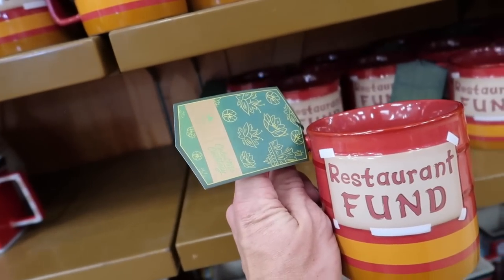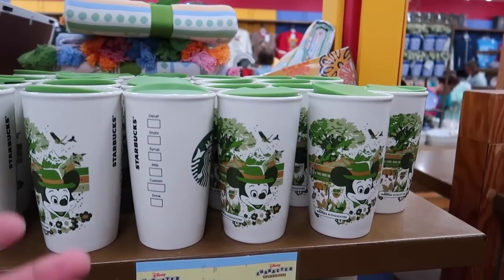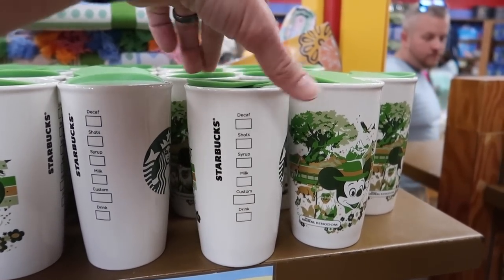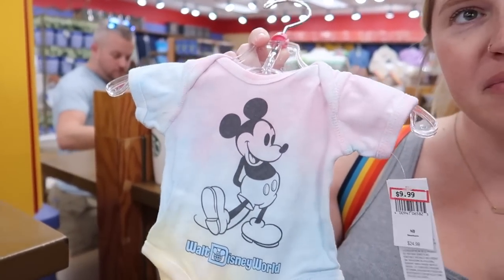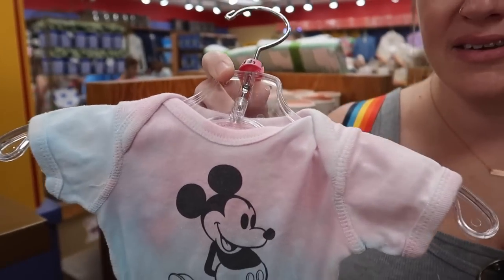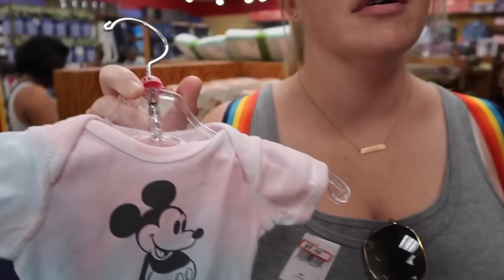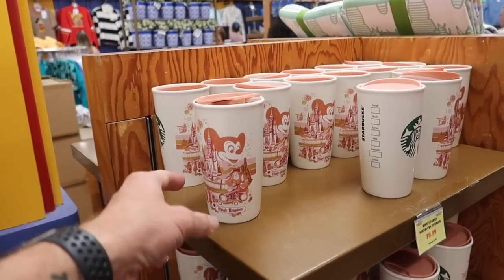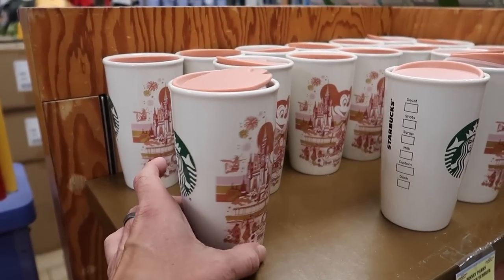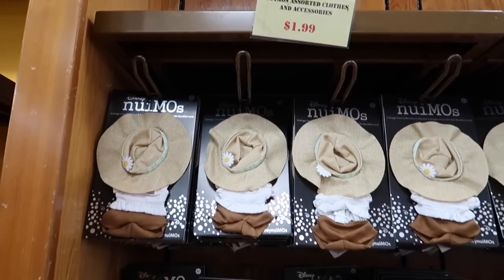There's a Princess and the Frog restaurant fund jar for $6 — pretty good. The EPCOT 2022 cookie stroll cookie jar is $20. Starbucks 50th anniversary tumblers for $10 — I like the Animal Kingdom one. There's a baby outfit that I love but it's only newborn size. I like the Magic Kingdom one with muted pink colors.